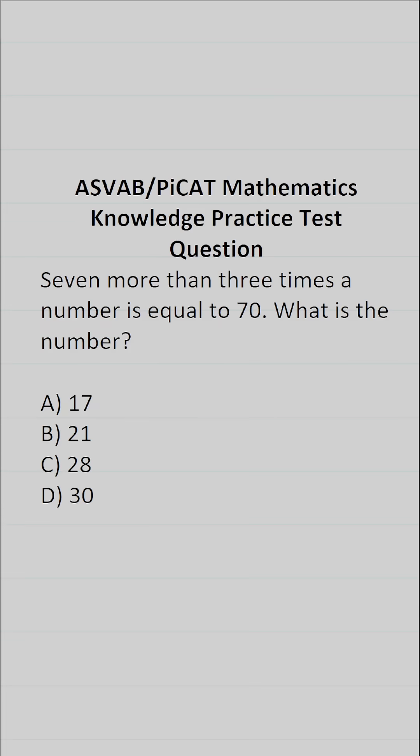This math knowledge practice test question for the ASVAB and AFOQT says: seven more than three times a number is equal to 70. What is the number?